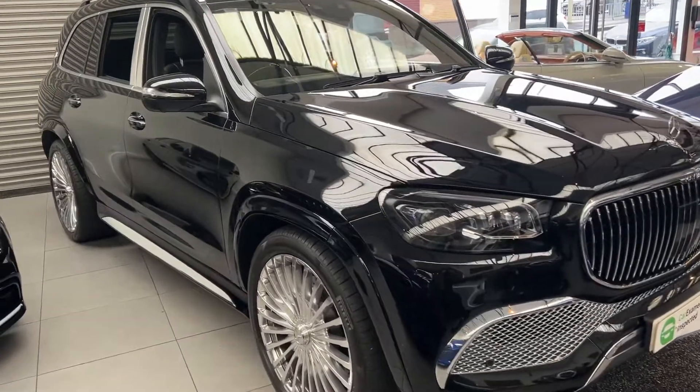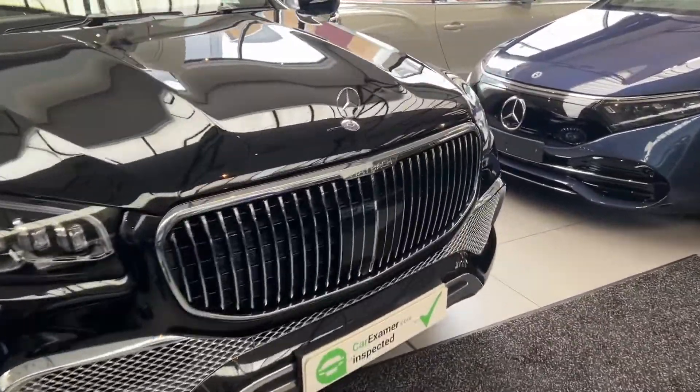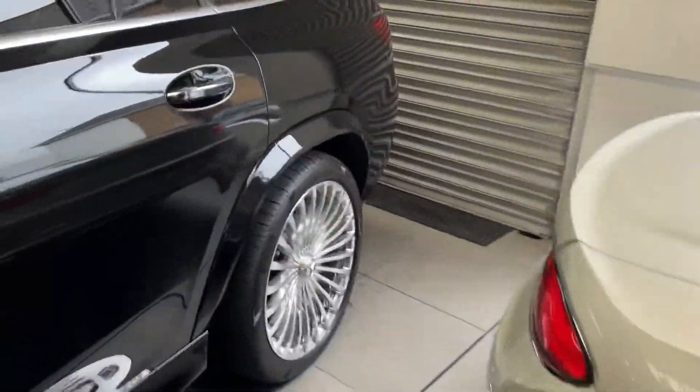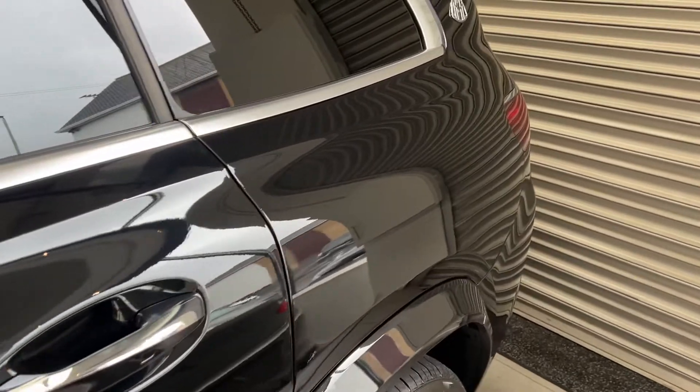Hi, my name is Klaus from Your Inspector. Today I'm inspecting this Maybach GLS 600 for you. The vehicle is covered with full PPF. Regards to paint thickness readings, everything is smooth — the vehicle hasn't been resprayed. You will see a few minor bubbles in the corners in several areas around the body.